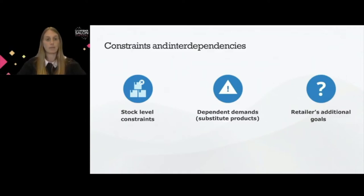One very obvious constraint present in all retail price optimization problems is the stock level or inventory level constraint — we cannot sell an infinite number of units. We also have dependent demands: substitute products, complementary products, and a cannibalization effect that we should be able to model and include in our optimization problem. And we often have additional retailer goals, such as a fashion retailer aiming to sell out all inventory by the end of the season.